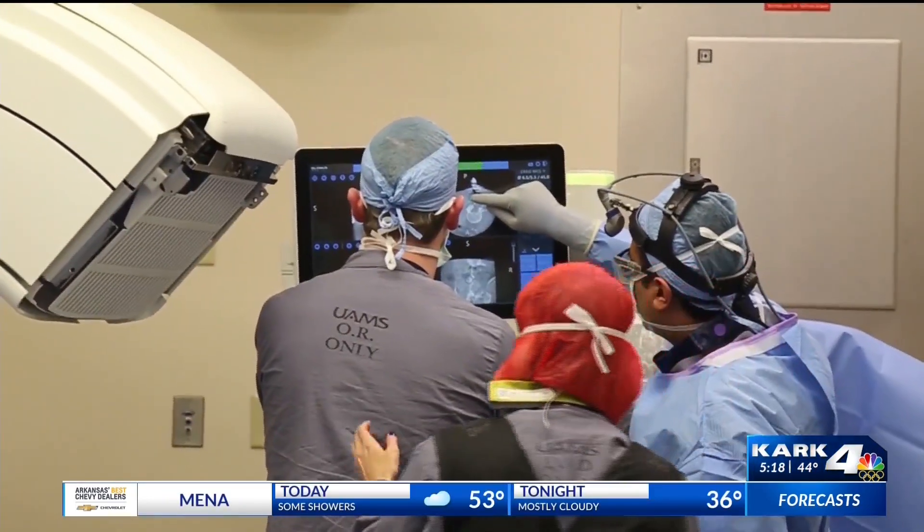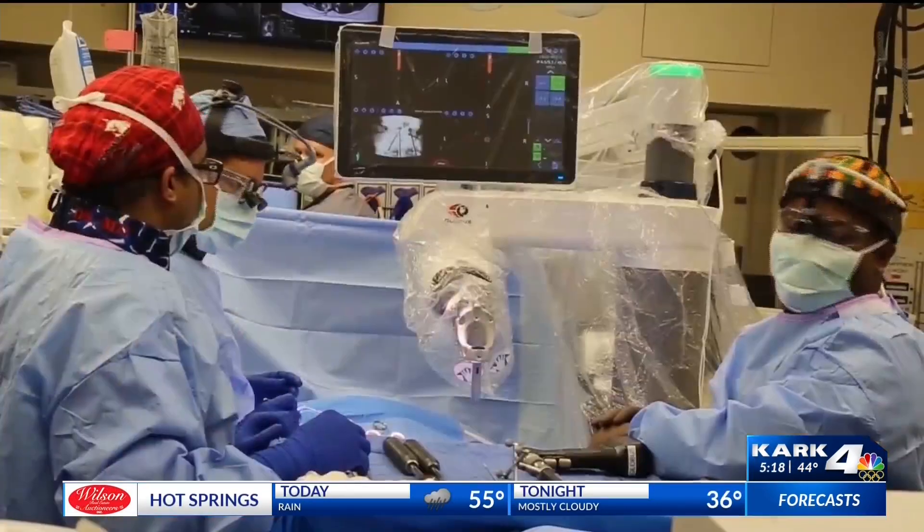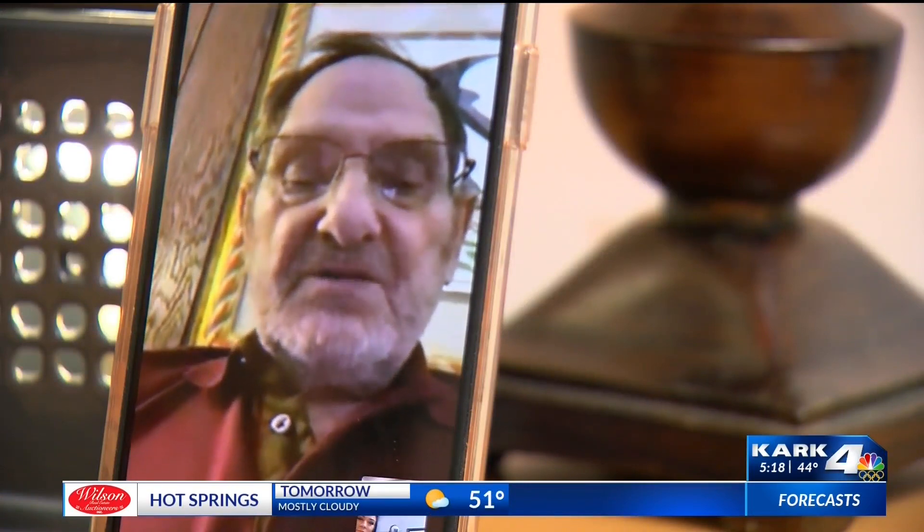If you find yourself on Dr. Nezum Kazemi's operating table, like patient Don Burke, you may find he has some help. Burke said: 'I thought this is just one step further in the advancement of medicine. It didn't bother me at all that we're using the robot.'